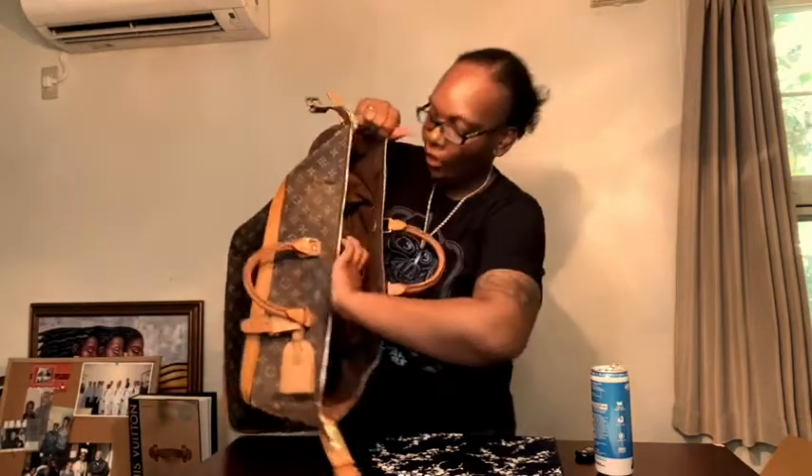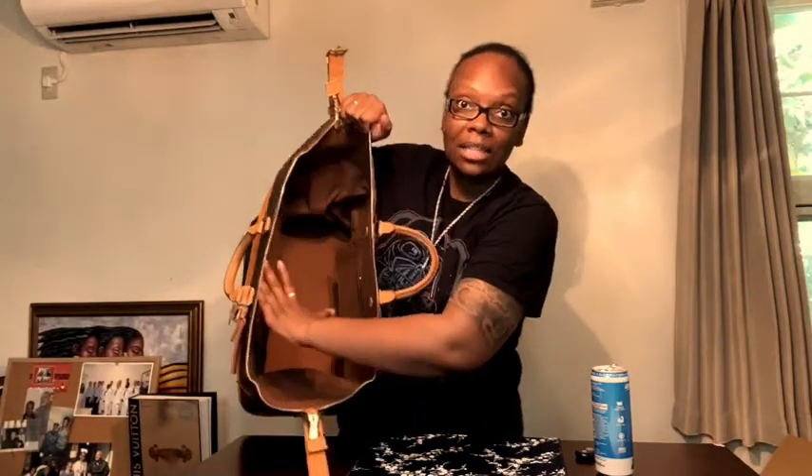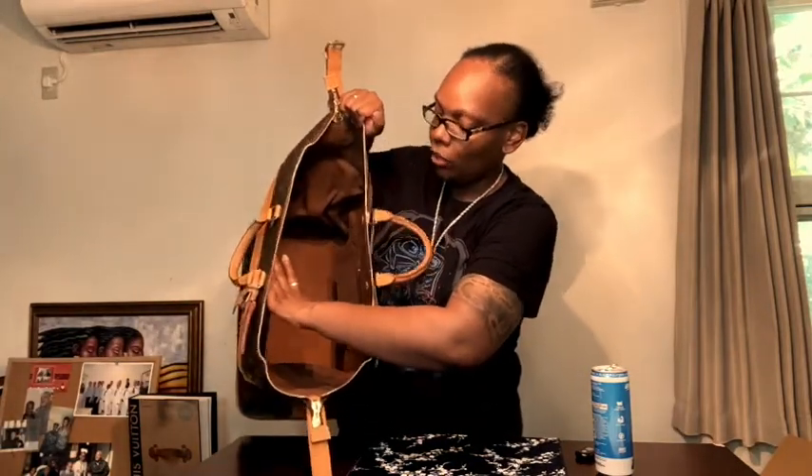I was actually looking for the carry-all, and I kept looking and couldn't find it. Then I ended up finding this beautiful Cruiser 45, which I found on the Japanese pre-loved market — and I ended up paying less than $550 for it, which was also a really big excitement.